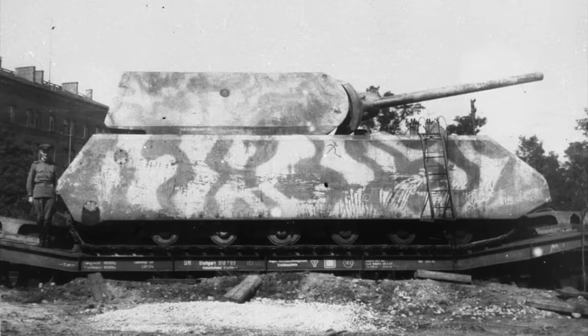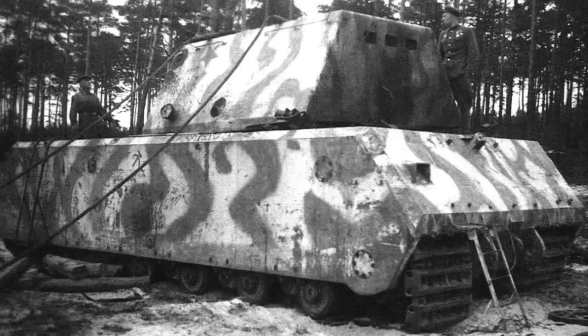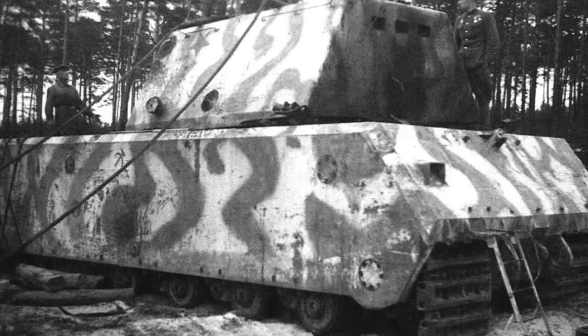Weighing an astonishing 188 tons, Germany only managed to build two of these vehicles before the war ended. But what was the reasoning behind such a seemingly illogical design?